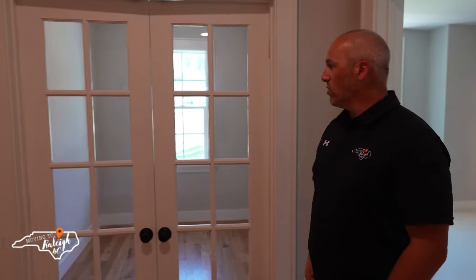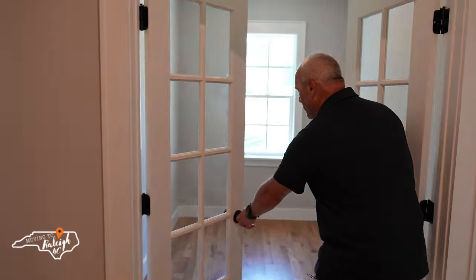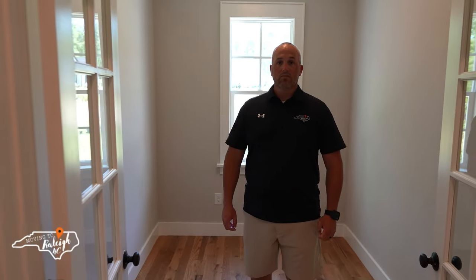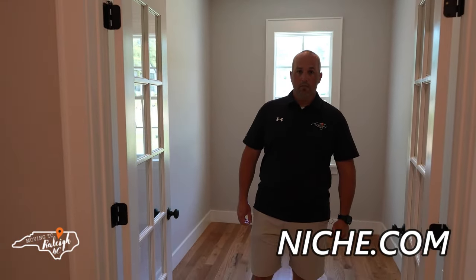Here for all the work-at-home people, there's a nice little office with French doors. This could be for somebody that works from home, or if they use the space downstairs as their main office, this would be a great homework area for kids — shut the doors for quiet. So many people homeschool now, this could be a great alternative. This home is located in the Wake County school system, which is very highly rated — we suggest looking at niche.com for specifics, but it is an A-rated school system.